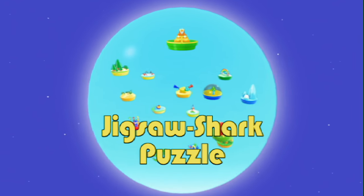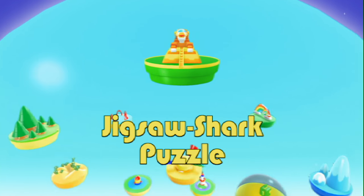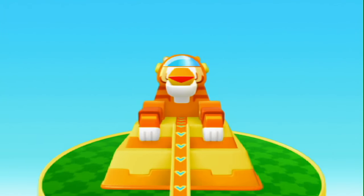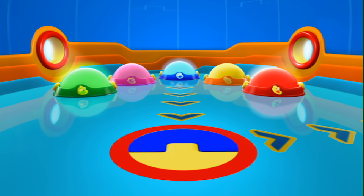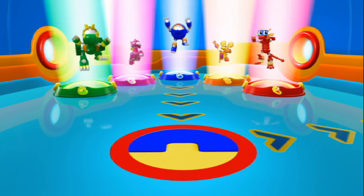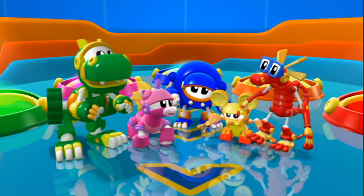Jigsaw Shark Puzzle. Animal Mechanical Mission Time!